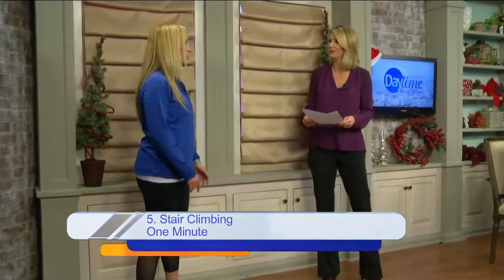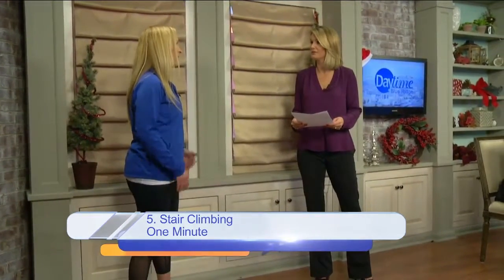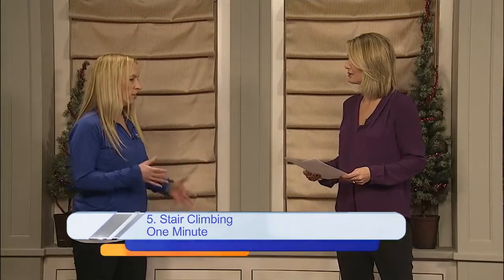And then you have the one-minute stair climbing or walking laps. So whatever you have in your house or your office — if you want to just do the stairwell for a minute or so, or if you've got a place to just walk a little bit — just get your heart rate up a little bit, challenge yourself, and you've got a five-minute activity break.